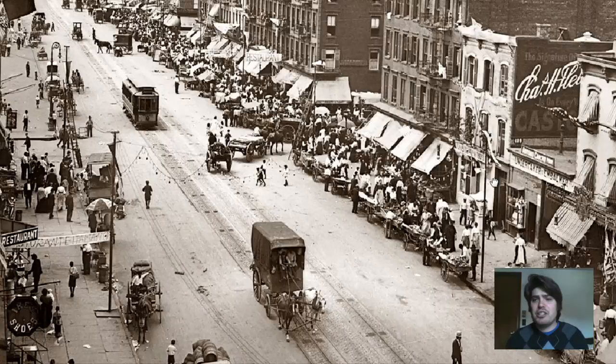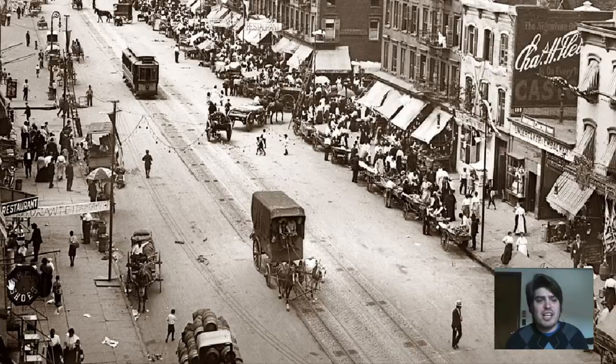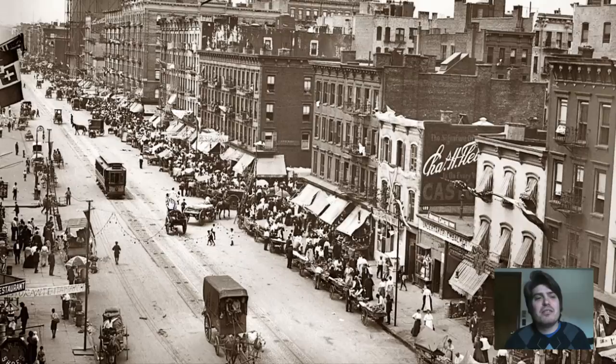We can see different businesses all across this part of Little Italy. We have a restaurant labeled right here. We've got a shoe place — Ike's Shoes right there. I think that says 'Guaranteed Italiano' for the restaurant. We can also see a cart loaded with huge barrels — my guess is that's got to be some Italian wine. You're in Little Italy with barrels like that, it's probably red wine.